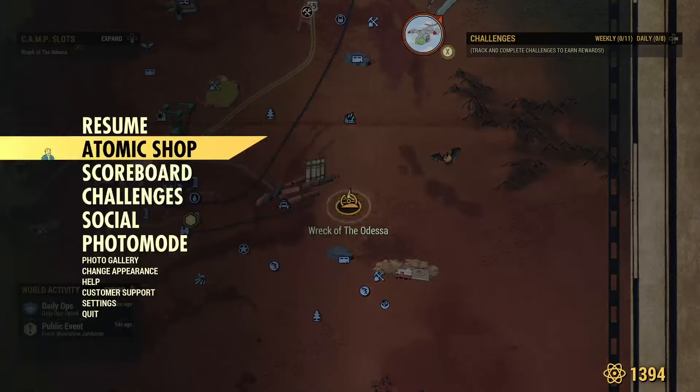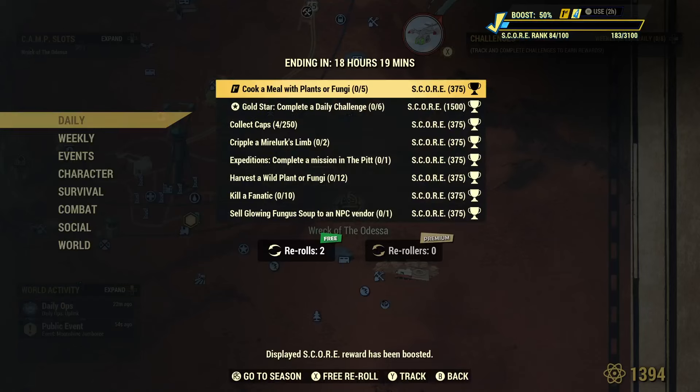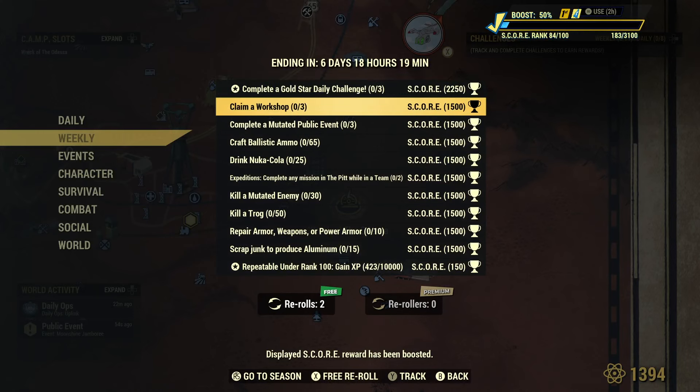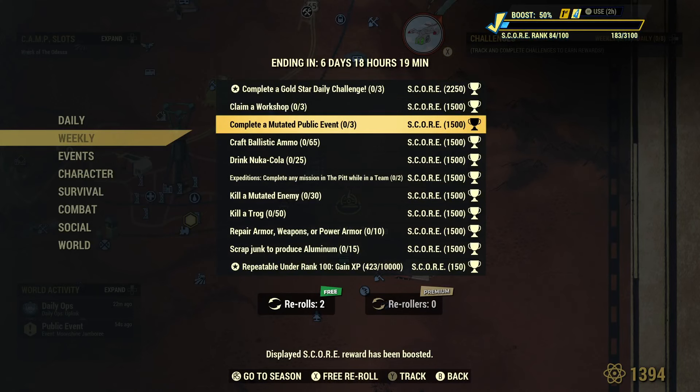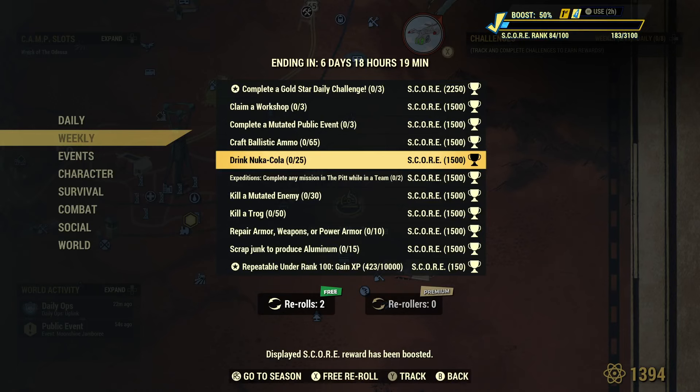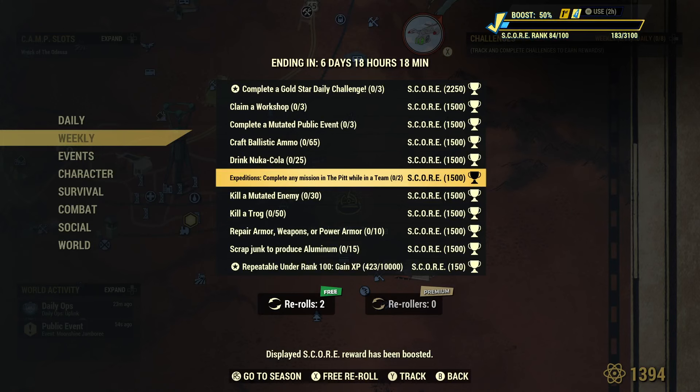Let's look at the challenges and see what we have going on this week. Here are today's daily challenges — you guys can just pause the video and check it out. For the weekly challenges: claim a workshop — easy. Complete a mutated public event — not as easy, although they happen fairly frequently. Craft ballistic ammo — incredibly easy. Drink Nuka Cola — go to Nuka World on Tour, or go to the Vault-Tec University kid who's obsessed with Nuka Cola, he's got a bunch of them there. Complete any mission in the Pit while on a team — you've got to do that twice.